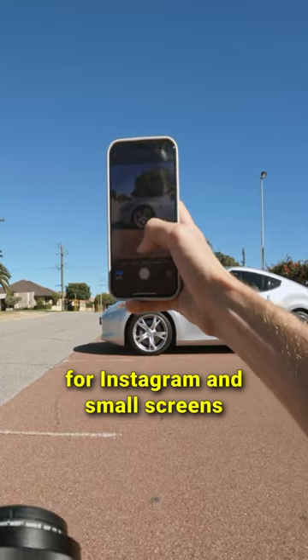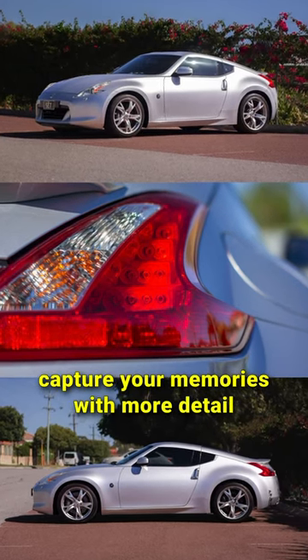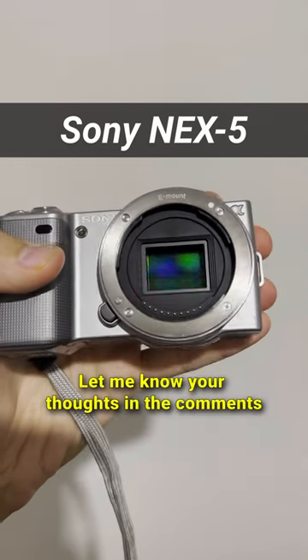Phone cameras are more than enough for Instagram and small screens, but if you're wanting to capture your memories with more detail, you can't go wrong with this camera. Let me know your thoughts in the comments.